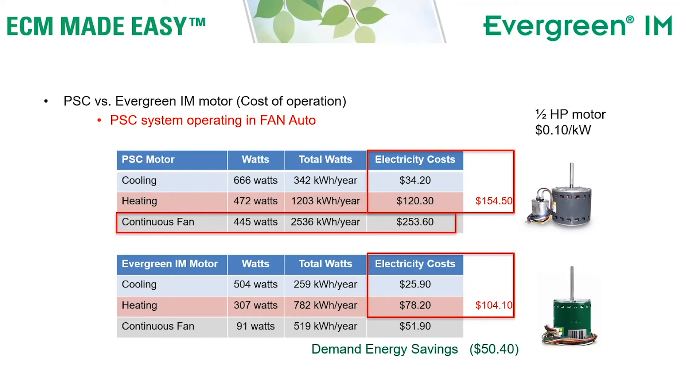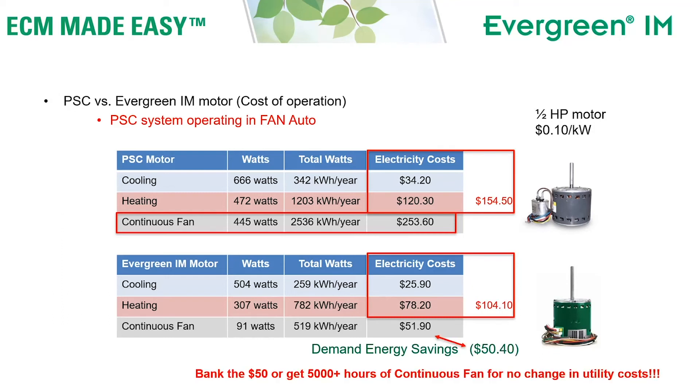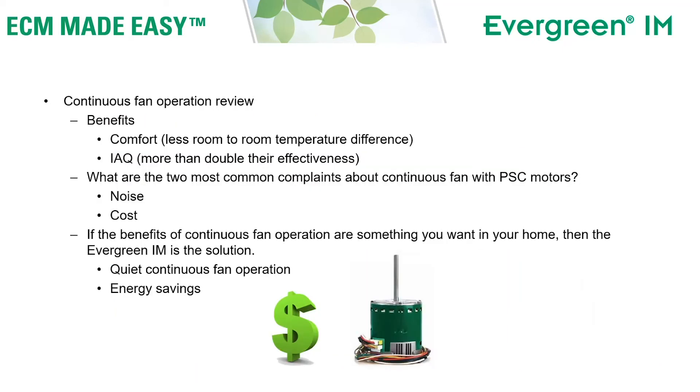You can do one of two things with that $50 savings: save it, or spend that $50 to get 5,200 hours a year of continuous fan operation that makes your home more comfortable and increases the effectiveness of your indoor air quality products. To review the benefits of continuous fan: increased comfort, fewer room-to-room temperature differences, and increased effectiveness of IAQ devices. The two biggest complaints about continuous fan with a traditional PSC motor are noise and cost — noise because the motor can't run slowly enough to eliminate air noise. The Evergreen IM solves both problems.